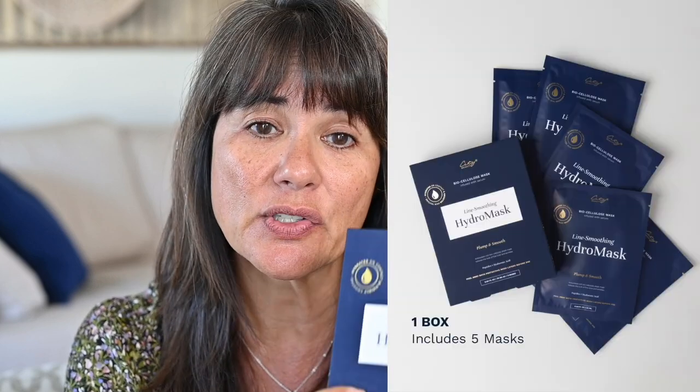My next holiday recommendation is the Hydro Mask — I did a whole video on it and still highly recommend it for gift giving. You get five masks in the box. You can give the whole box as a gift, or do what I do: open it up and stick individual masks in my daughters' stockings and keep three for myself. It is a special cellulose formula mask that helps the serum penetrate better. It is super hydrating — great if you're looking to boost hydration during winter.